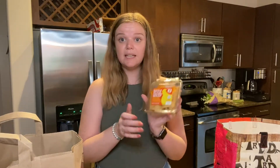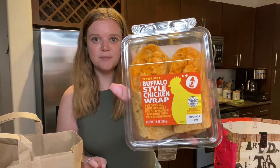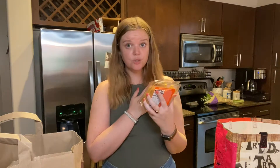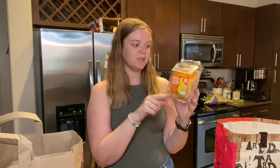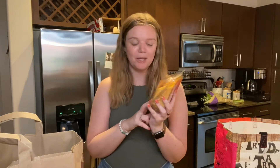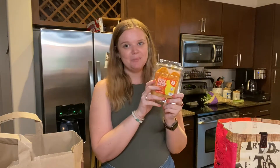Last but certainly not least, I'm going to try this Buffalo style chicken wrap. I've never seen this before — I'm a huge, huge Buffalo fan; that's like my favorite. Now that I'm into everything spicy, Buffalo is just especially good. It was in the pre-made section with all their other wraps and I've never seen it before, so I'm going to test it out and see if it becomes a staple every time I go — because a Buffalo chicken wrap, you just can't beat.